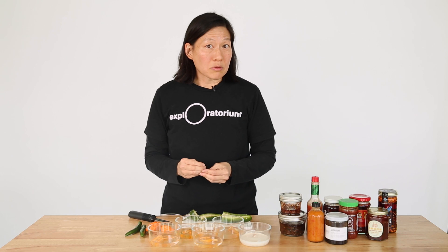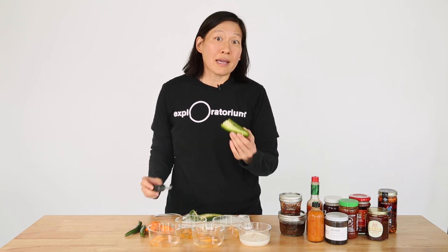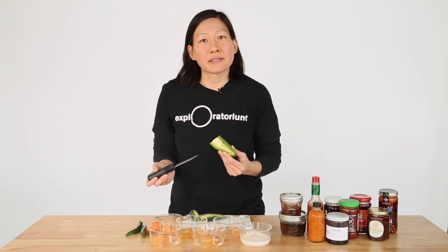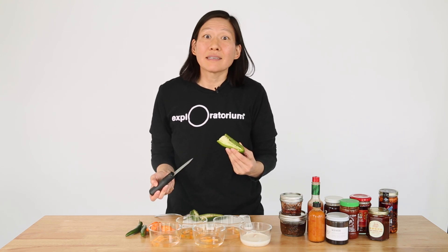The main molecule responsible for the spiciness in chili peppers is called capsaicin, and capsaicin lives in the membranes and the seeds of the chili peppers. So the first tip is: if you don't want things too spicy, leave those parts out, and if you want a little heat, leave them in.